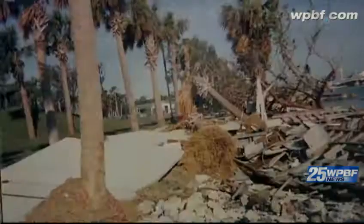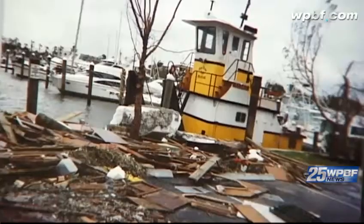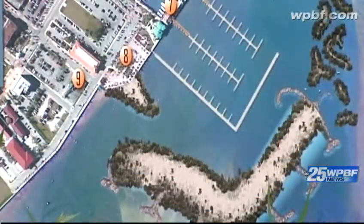Francis and Jean's powerful waves and winds whipped the Fort Pierce Marina back in 2004. We actually lost the outer basin of Fort Pierce City Marina and all the floating docks. And now, years later, an innovative waterfront protection project is underway to fix it.